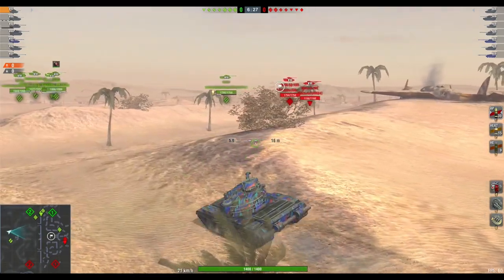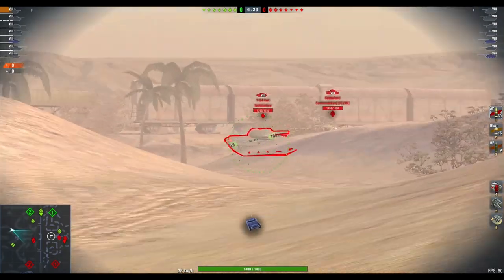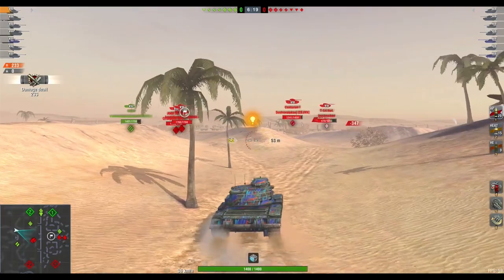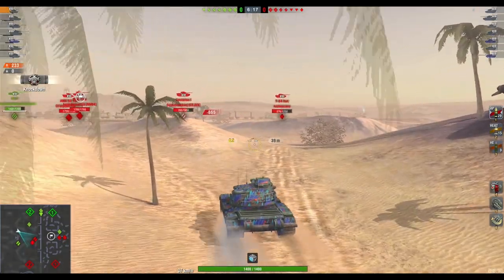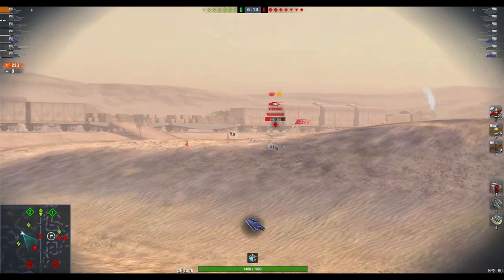The 59 Patton is in the store right now for 5,000 gold. Wargaming is saying that's a whopping 60% discount — and yes, they bumped the price up a little bit — but 5,000 gold for this tank is actually not a bad deal at all.